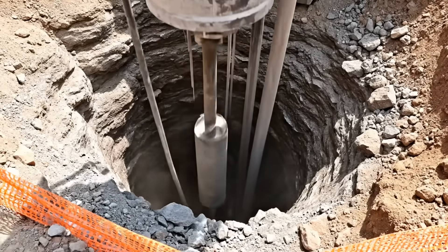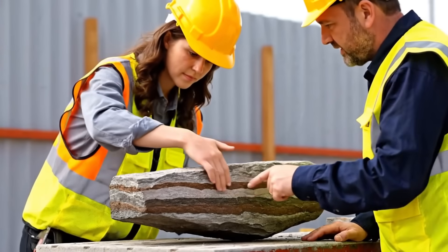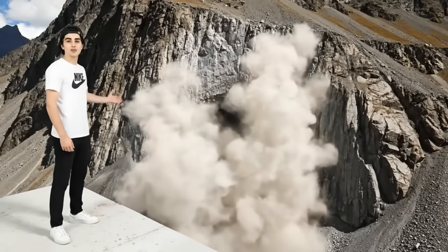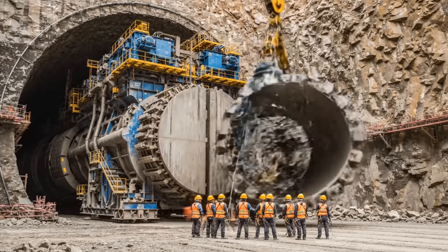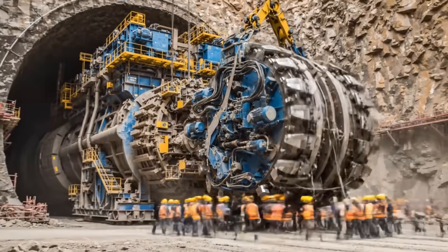We have to know the mountain before we can move the river — these core samples tell us if the rock is strong enough. Sometimes the construction has to go end-to-end with the mountain. This tunnel is for a critical valve station that will control the flow of the entire river. For the longer tunnels, they don't use explosives — they use a massive tunnel boring machine.